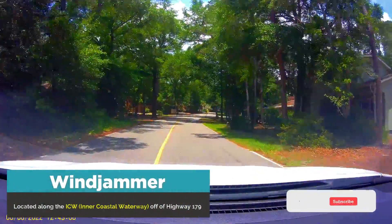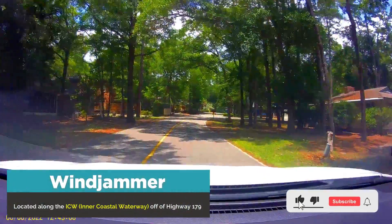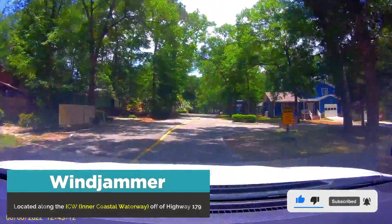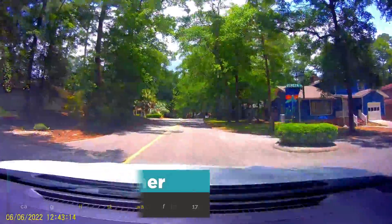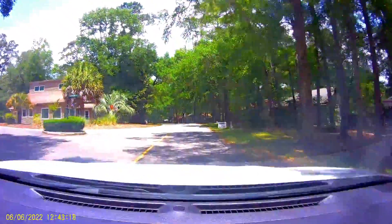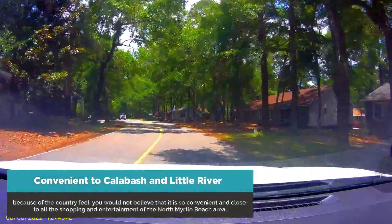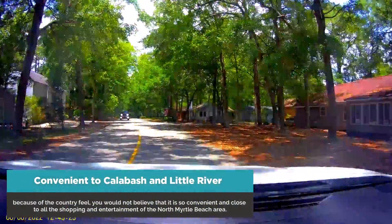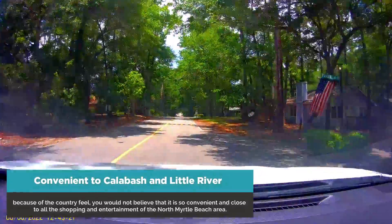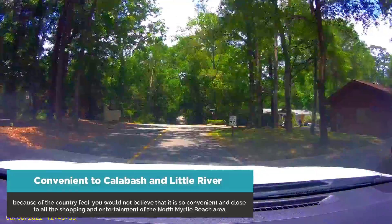Windjammer is located along the ICW, or Intracoastal Waterway, just off of Highway 179 and a stone's throw from the South Carolina state line. Convenient to Calabash and Little River — because of the country vibe and feeling you get driving through the community, you would not believe that it is so convenient to North Myrtle Beach entertainment and shopping.